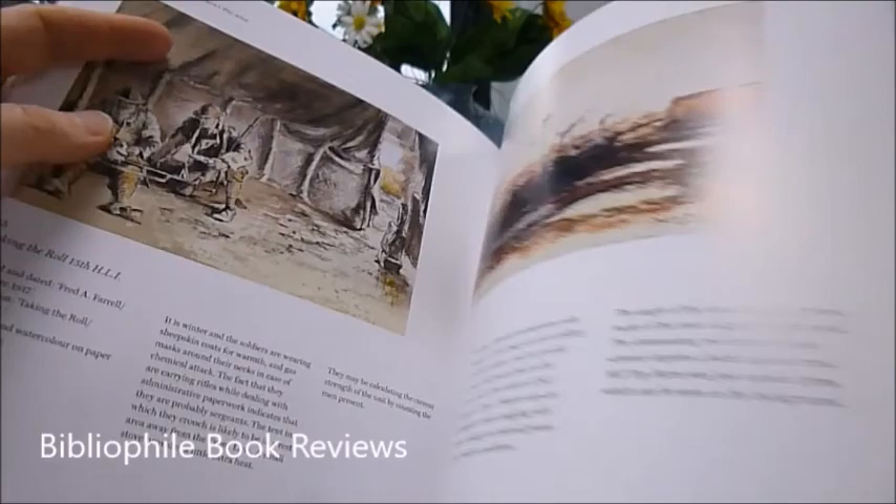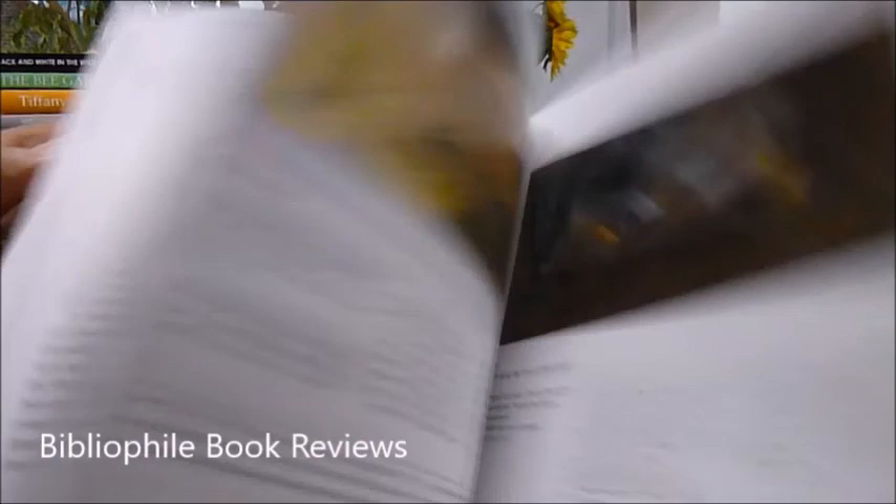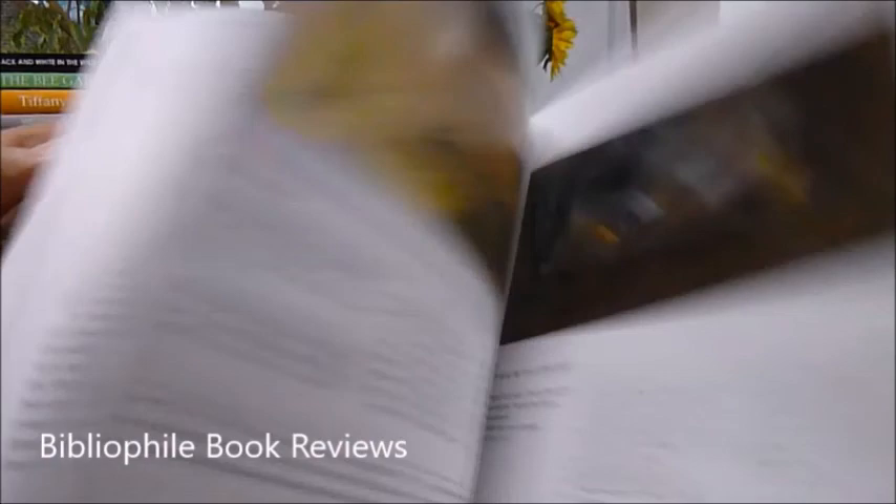Amazing images — just 80 pages long but packed with colour images and these line drawings. It's a £14.99 book and through biblyphilebooks.com, Glasgow's War Artist is just £6.50.